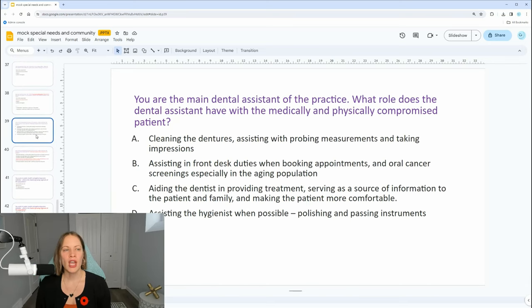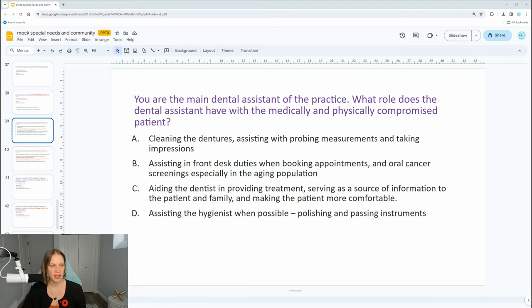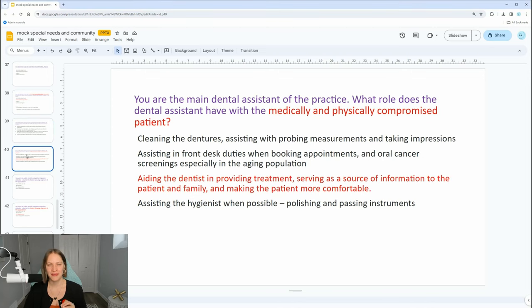Let's skip down to some special needs questions. You are the main dental assistant of the practice. What role does the dental assistant have with the medically and physically compromised patient? The dental assistant plays the role of aiding the dentist in providing treatment, serving as a source of information to the patient and family, and making the patient more comfortable. It should really say dental professional, because this applies to anyone in the dental office other than the dentist — but that's the best answer.